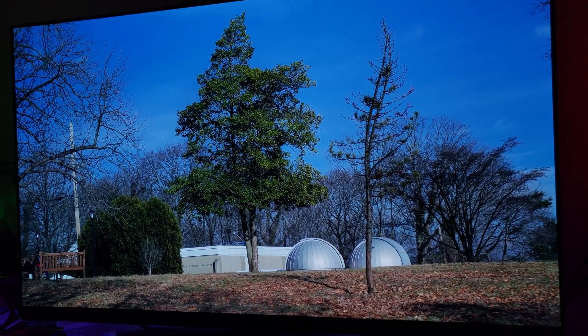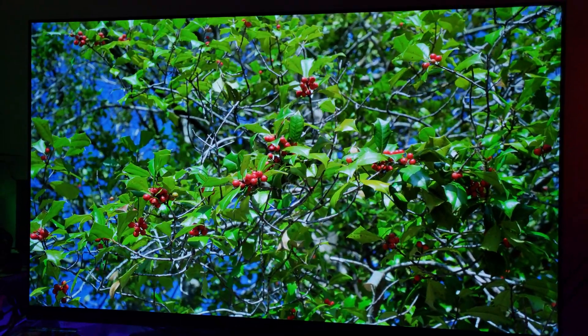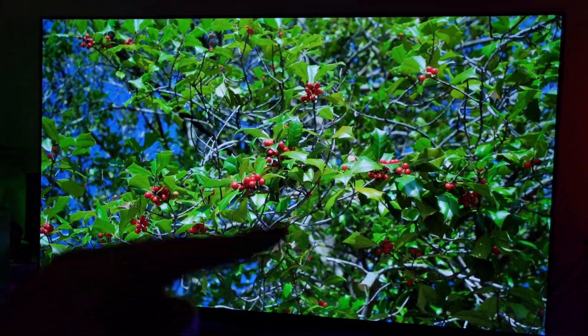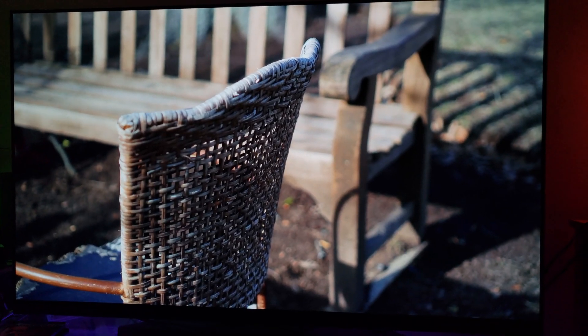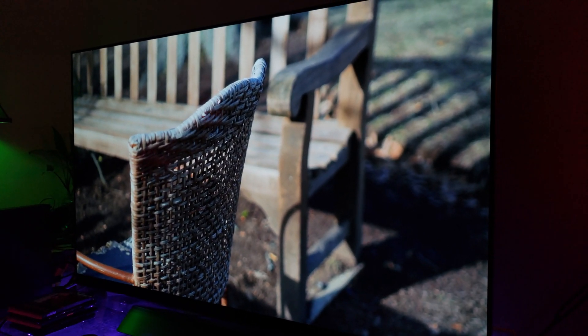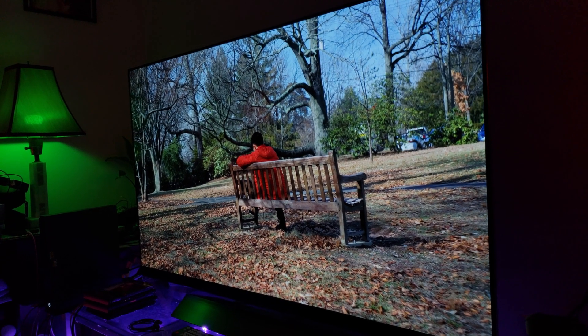I normally don't use this camera that often — maybe I should. If you guys want me to use this camera all the time, that's fine. But remember it will take a while to process for you to get that 4K resolution on YouTube. I can watch this from any angle — it doesn't matter, the picture always stays the same.